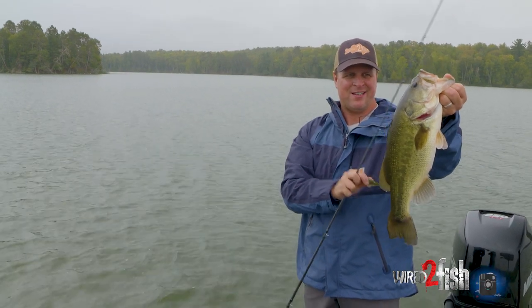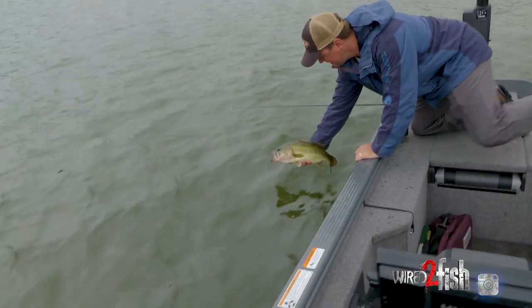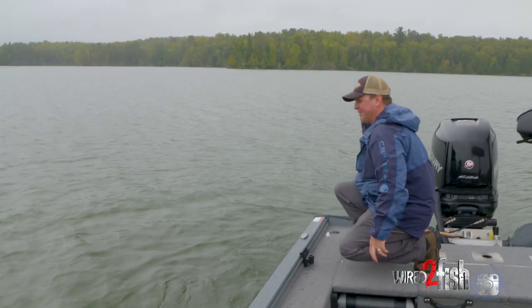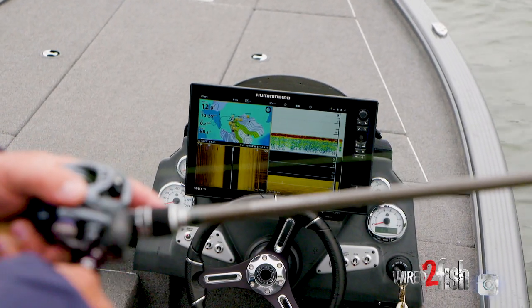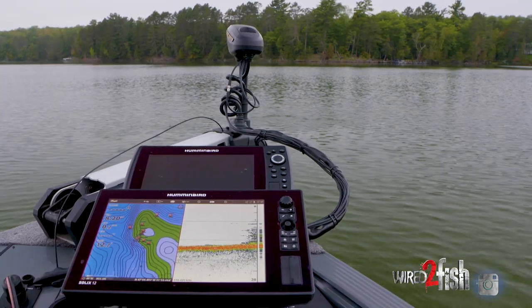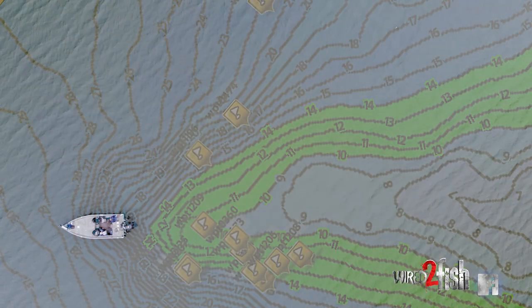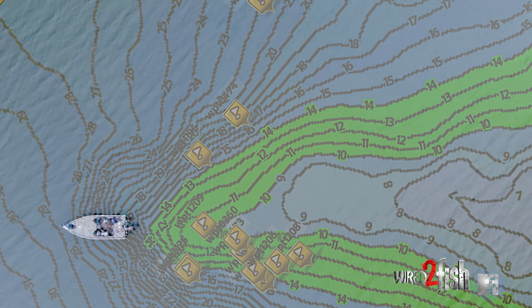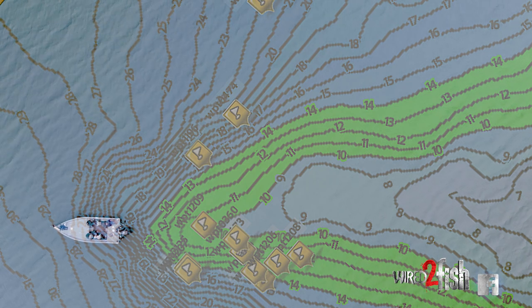Solid fish. This lake doesn't have any mapping, so we did a custom app on this spot — AutoChart Live — and I have that at the console as well as up on the bow. I'm on an outer bend. We talked about an intersection here; in order to fish down both highways at the intersection, I've spot-locked the boat upwind so I'm basically on the point of the intersection.